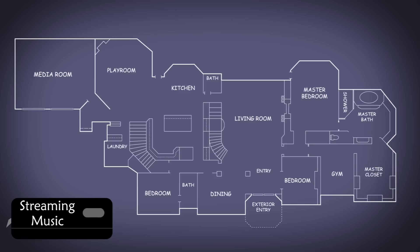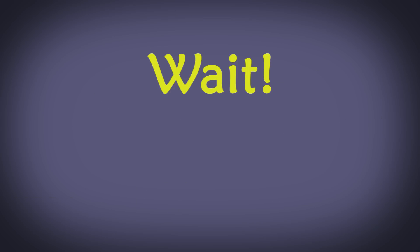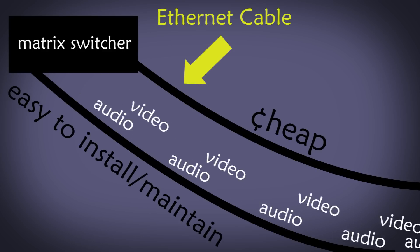You could even tap into streaming audio services and distribute music throughout your entire house or just in certain rooms. But there's more to this story. What if you could send that video and audio over an ethernet cable that's cheap and easy to install and maintain?